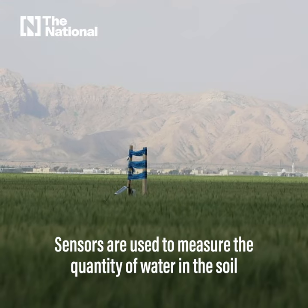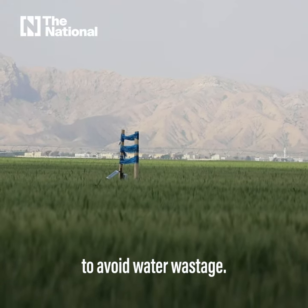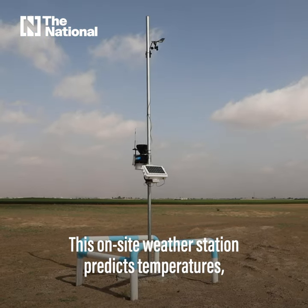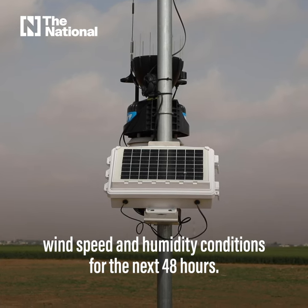First, sensors are used to measure the quantity of water in the soil to avoid water wastage. Secondly, this on-site weather station predicts temperatures, wind speed, and humidity conditions for the next 48 hours.